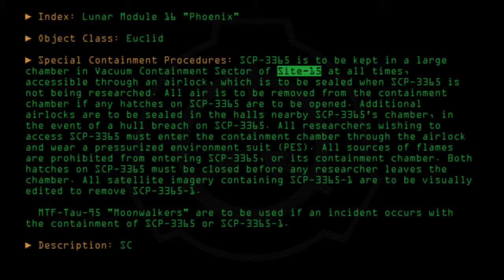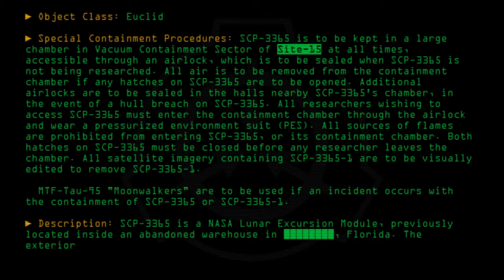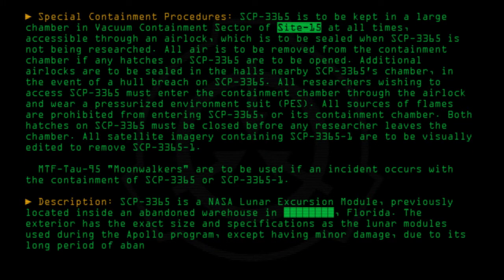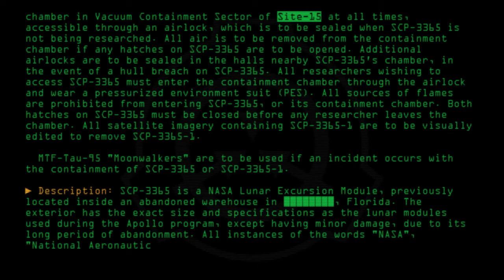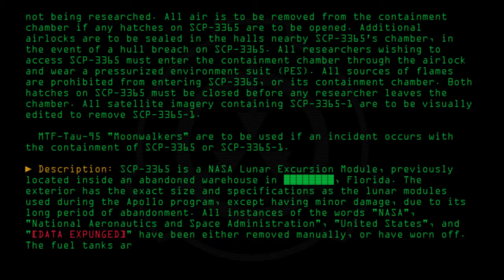Description: SCP-3365 is a NASA lunar excursion module previously located inside an abandoned warehouse in Florida. The exterior has the exact size and specifications as the lunar modules used during the Apollo program, except having minor damage due to its long period of abandonment. All instances of the words NASA, National Aeronautics and Space Administration, United States, and [Data Expunged] have been either removed manually or have worn off.